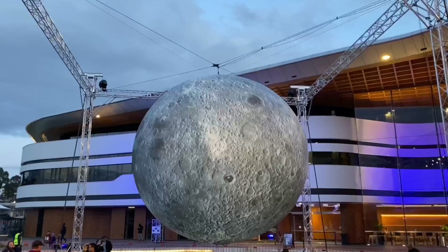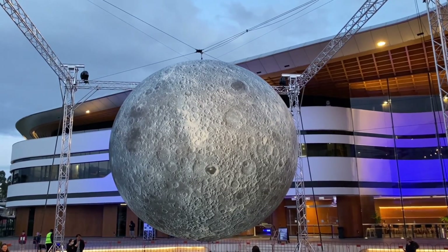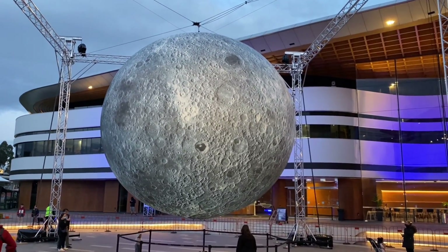Notice that as it gets darker, the Museum of the Moon shines brighter, like the real moon in the night sky.